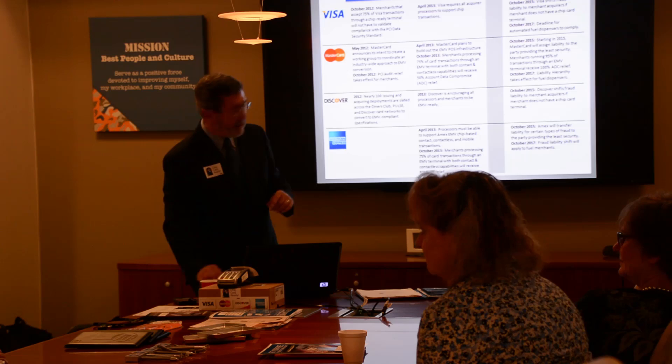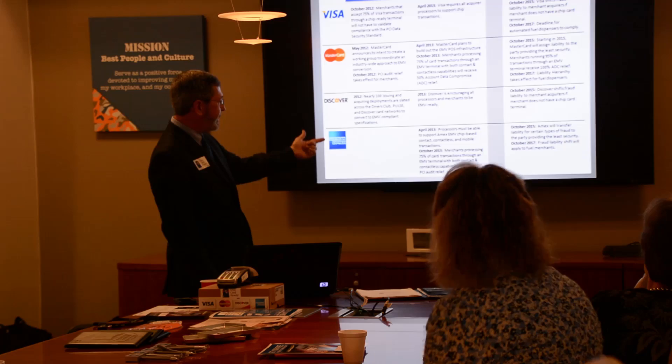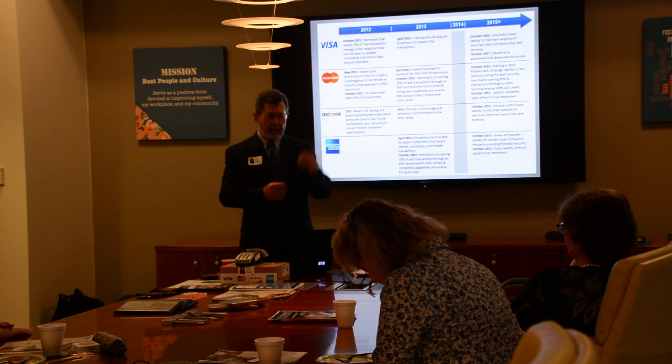You can see that in the U.S. there was a timeline with dates and markers. One thing to point out: in October 2017, fuel merchants and some ATM systems have to be upgraded. But right now, they don't have to be — probably because of the cost, since it's more expensive hardware to integrate. So if you have a truck stop or gas station, you have a couple more years to wait.